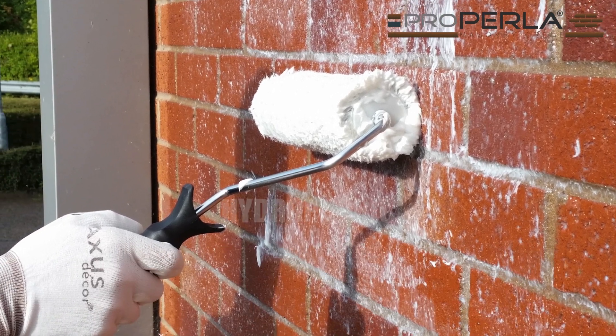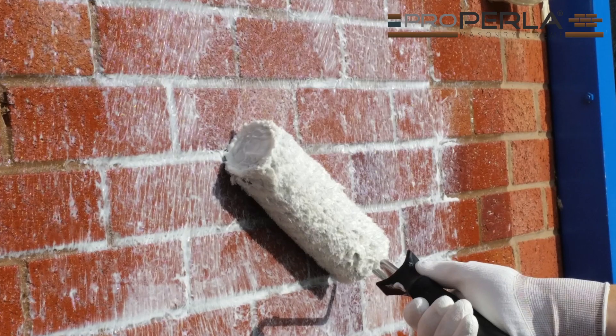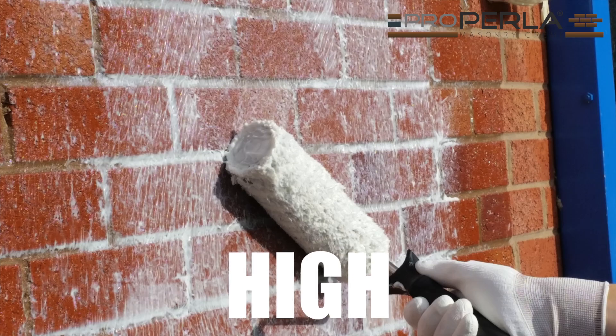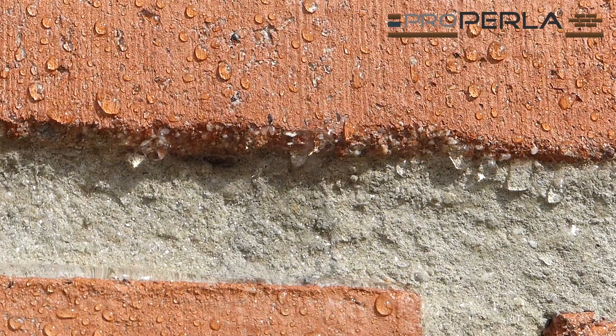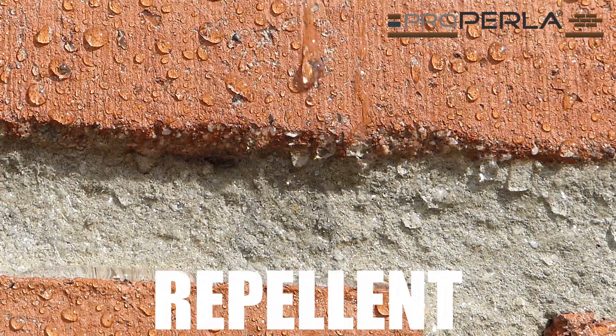Treating your building with the superhydrophobic ProPerla masonry cream improves the thermal efficiency of the masonry by keeping it dry, maintains the thermal properties of cavity wall insulation, and will allow the building to breathe. You will recognise the excellent water repellant property by its beading behaviour.